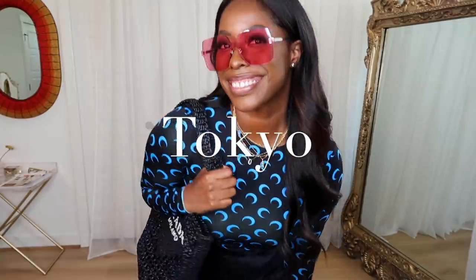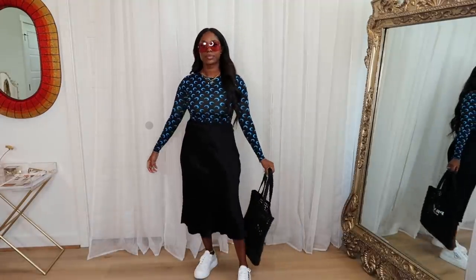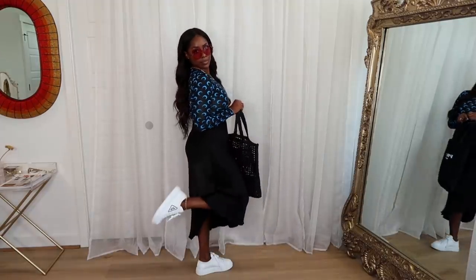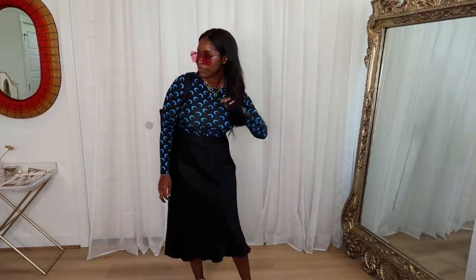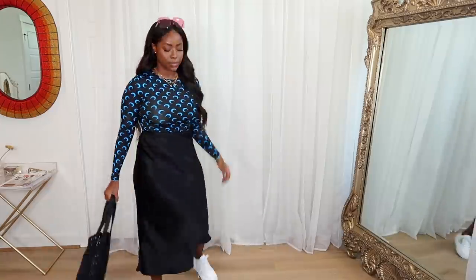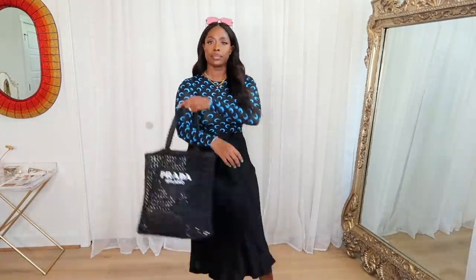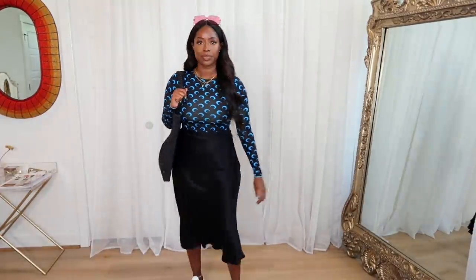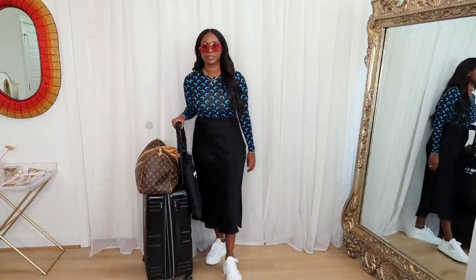Next destination is Tokyo — somewhere you can have a little more fun. People there are really creative and the goal is comfort, so I went with a slip skirt and a super fun printed, pop-of-color top from Marine Serre. It's spandex, comfy, and stretches for long sitting. I added pink sunnies for another pop of color and extra interest. I paired platform sneakers to give it a cooler, edgier feel, and a big tote for all my travel necessities. That's my Tokyo look.